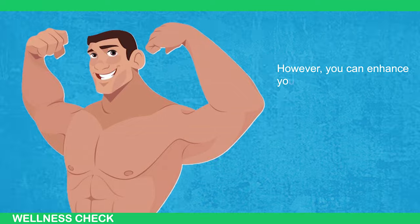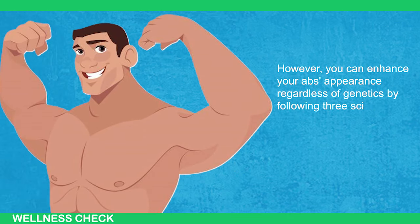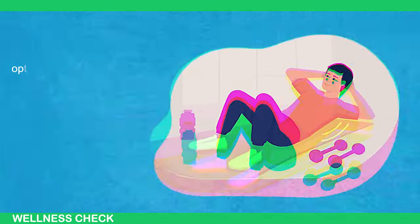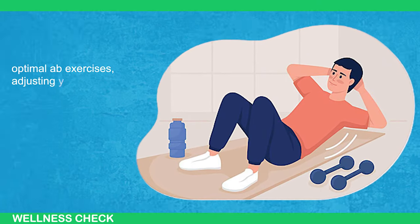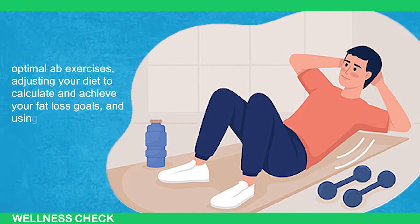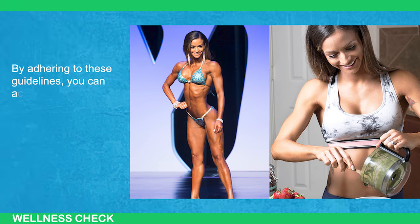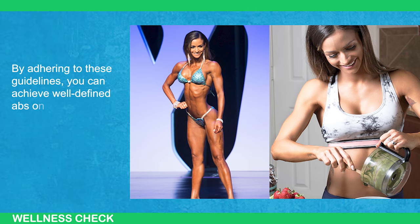However, you can enhance your abs' appearance regardless of genetics by following three science-based strategies: optimal ab exercises, adjusting your diet to calculate and achieve your fat loss goals, and using effective supplements. By adhering to these guidelines, you can achieve well-defined abs in 60 days.